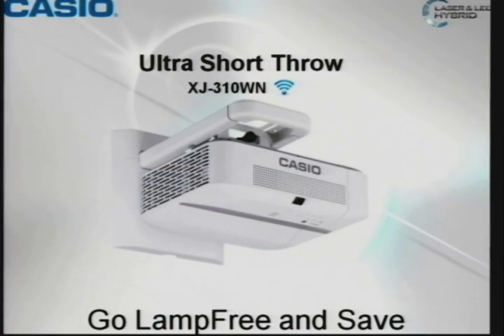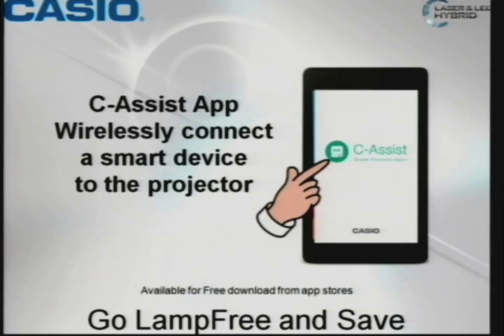Our Ultra Short Throw — just touch on that. It's fully wireless. You might have heard the term 'bring your own device.' That is something that all of our wireless projectors can actually do, but I'm going to show a little bit about that right now.